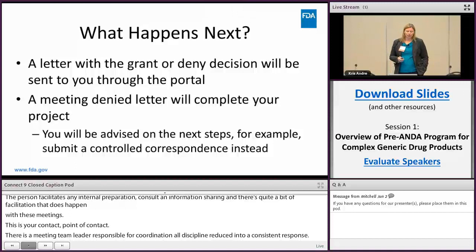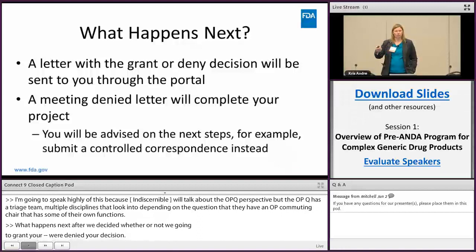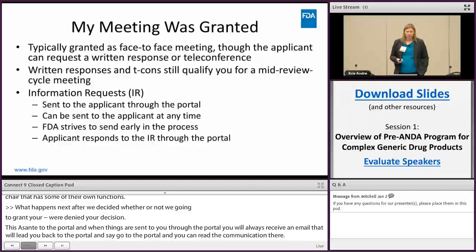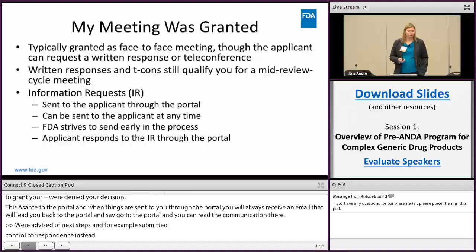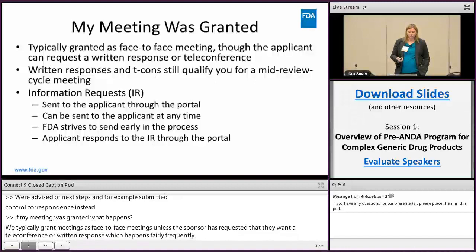The grant/deny decision is sent to you through the portal, and you'll always receive an email directing you back to the portal to read the communication. A meeting denied letter completes your project, and you'll be advised of next steps. If your meeting was granted, we typically grant meetings as face-to-face meetings unless the sponsor has requested a teleconference or written response, which happens fairly frequently. It's your meeting, so you can dictate the format.